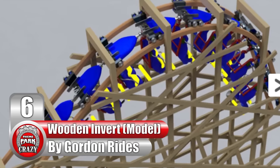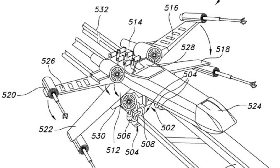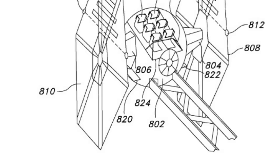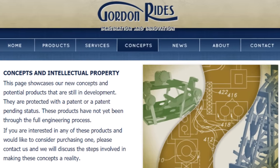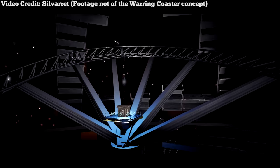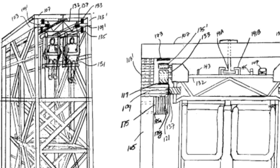Number 6: The Wooden Invert Model, made by American manufacturer Gordon Rides. Initially, this spot was reserved for the conceptual Star Wars coaster, though while a patent was filed for that ride, it was not filed by Walt Disney Imagineering as first thought — instead it was filed by a company named Gordon Rides, and it was more of an example of what their proposed warring coaster could do. This company also came up with another coaster model: the Wooden Inverted Coaster.